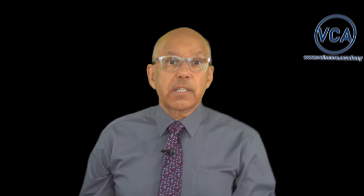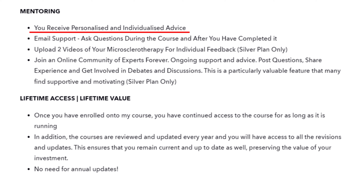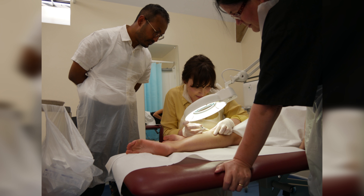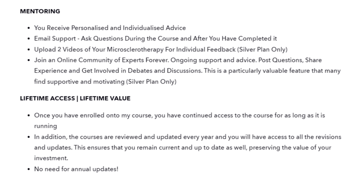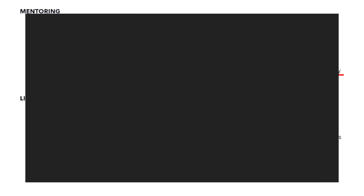My course offers in-depth online theory, lifetime access to my constantly updated online course material, and expert-guided hands-on training which is individualized with feedback, ensuring that you master the technique. You also get ongoing support and you'll be invited to join an online network of vein specialists for advice and collaboration.